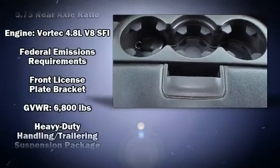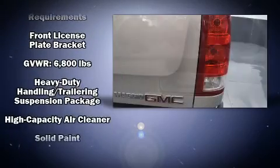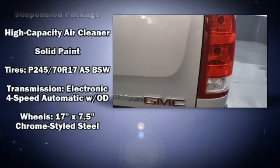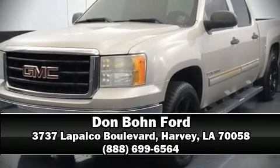It also arrives with a Carfax history report, providing you peace of mind with detailed information. With a friendly and knowledgeable sales staff, superb customer care, and competitive prices, our dealership is a great place to do business.